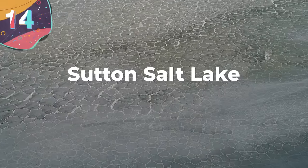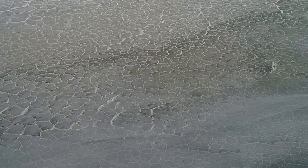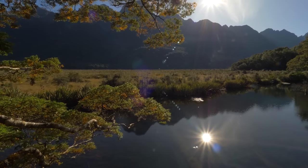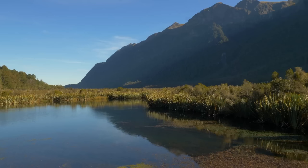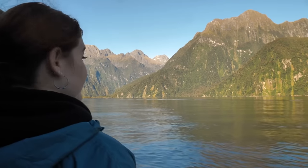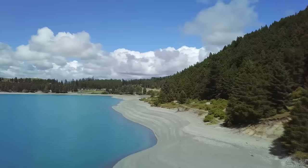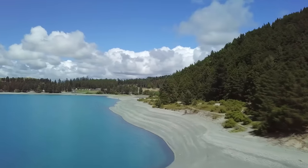Number 14: Sutton Salt Lake. Sutton Salt Lake is a product of a fascinating natural process that sets it apart from many other salt lakes around the world. It owes its existence to an ancient inland sea that once covered the Canterbury Plains during the last ice age. As the climate shifted and the sea receded, it left behind vast salt deposits buried beneath the Earth's surface. The lake's formation begins during the wetter months, typically from autumn to spring.